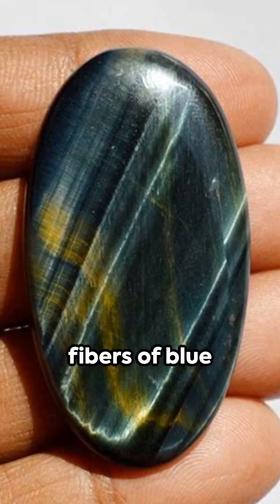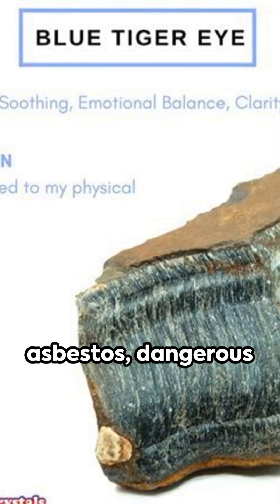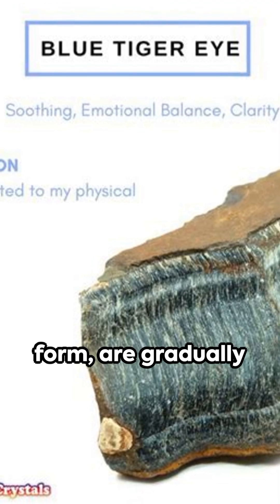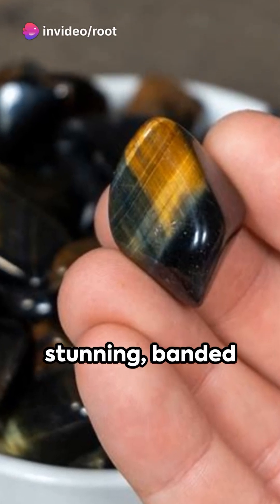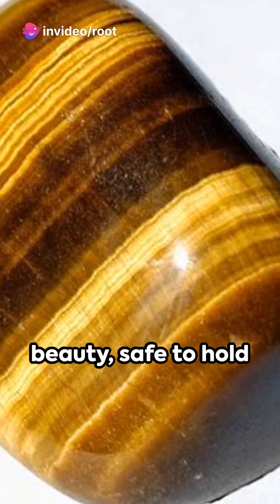Imagine this: the fibers of blue asbestos, dangerous in their original form, are gradually replaced by silica. The result? A stunning banded beauty, safe to hold and admire.